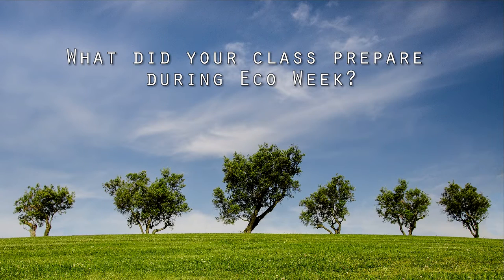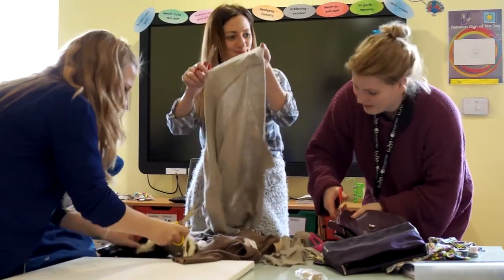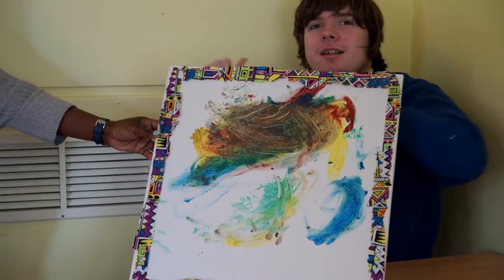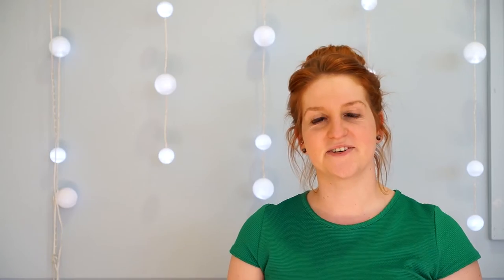Different classes came up with a number of activities planned for eco-week, and our class participated quite enthusiastically. The running theme this term has been Africa, so going with that theme we decided to use different recycled materials to make African spheres and African-inspired canvas prints.